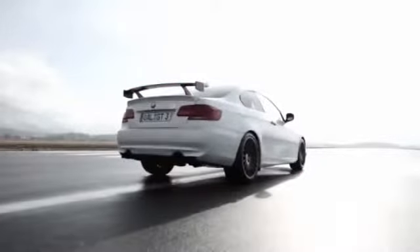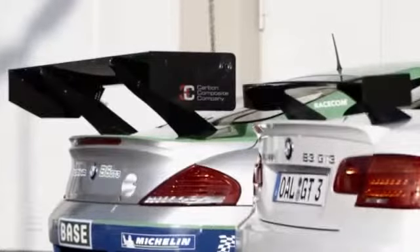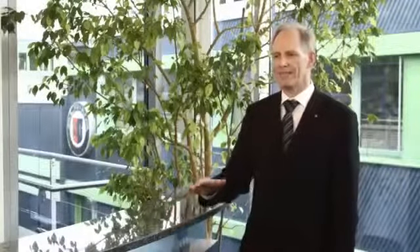Alpina won the GT3 championship in Germany last year. To celebrate this victory, we decided to make a very limited special model out of the BMW Alpina B3 GT3. This model is limited to 99 units and has a lot of racing-related parts on it. For the first time in history, an Alpina road car has downforce.